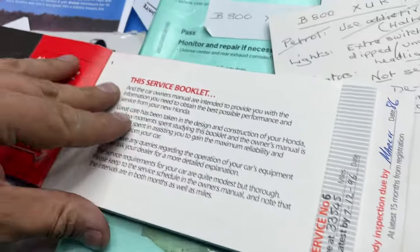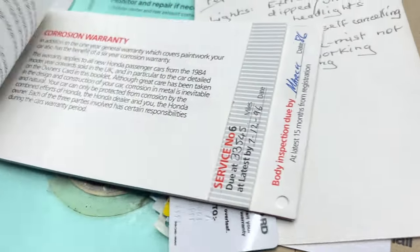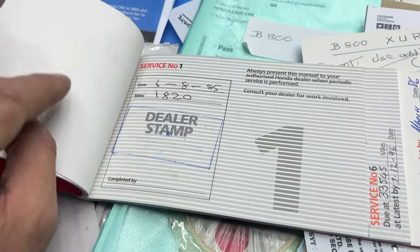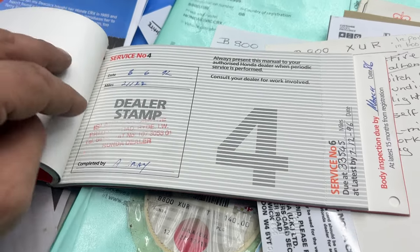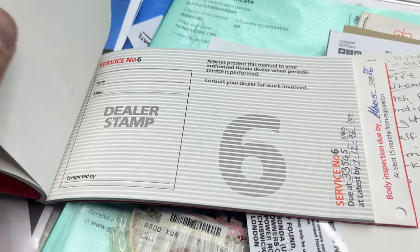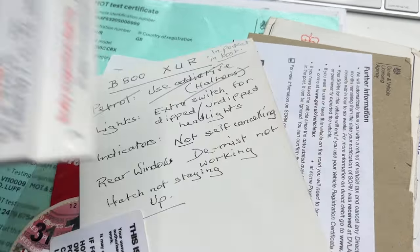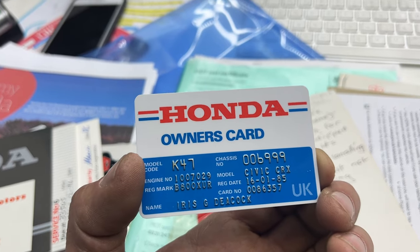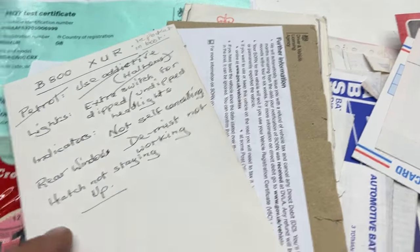This is the service booklet you would have got in 1984. So, dealer stamp — there you go, this is the original dealer stamp. 1985 for its first service, and then we skip over to 1992, 1996 — and then it does jump up. We've got a few more corrosion warranties as well. Honda owner's card — how cool is that? And her name matches on the logbook. This stuff is another level.